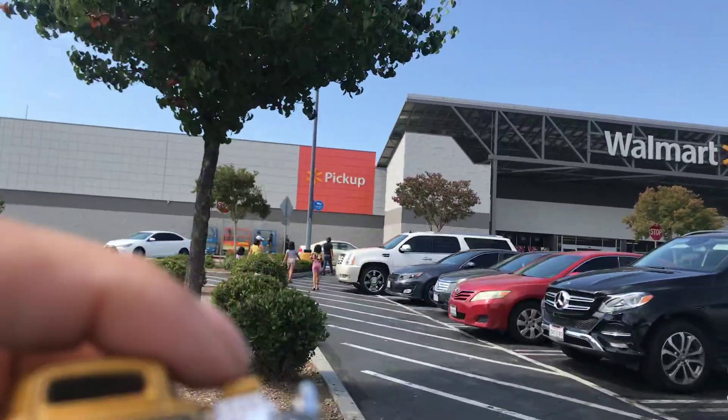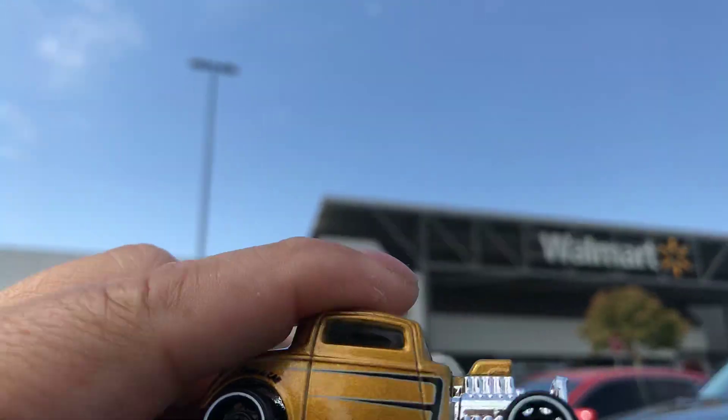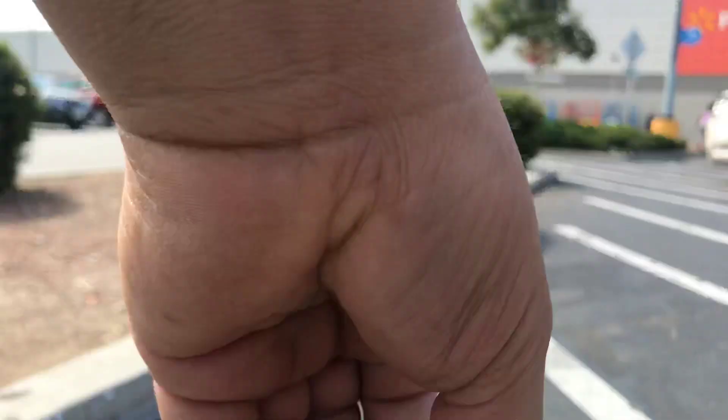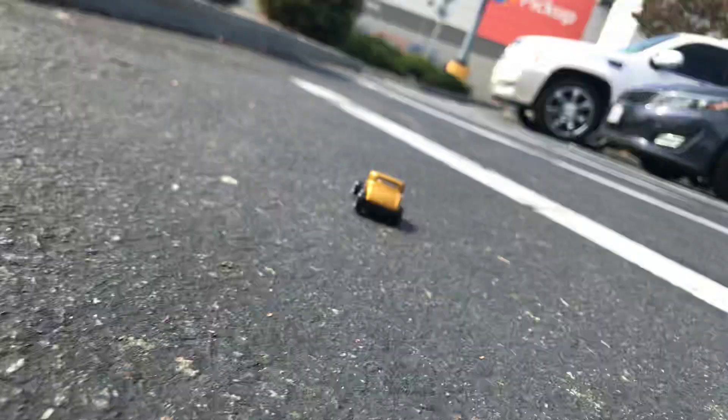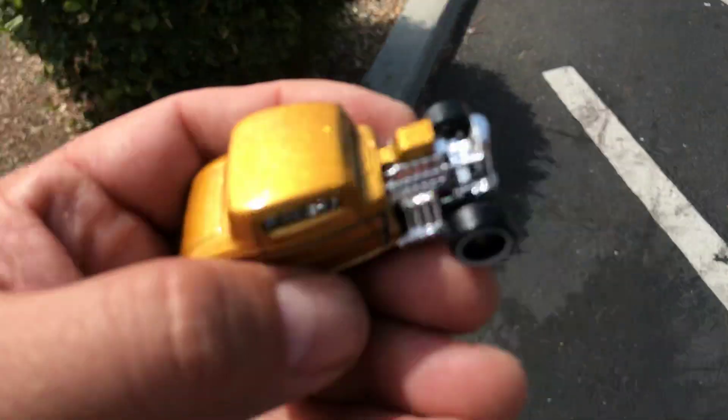Right here I have a 1932 Ford that I picked up at the taco place. Let's see how fast it travels. It's got a really nice paint job — really gold.